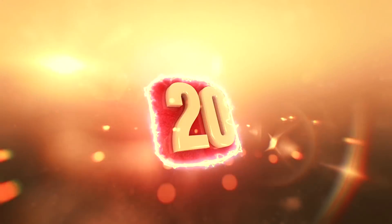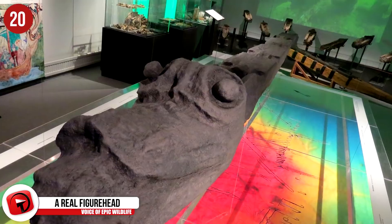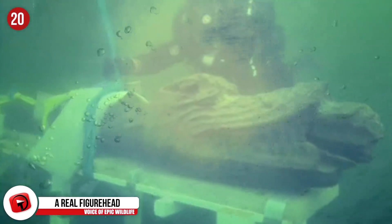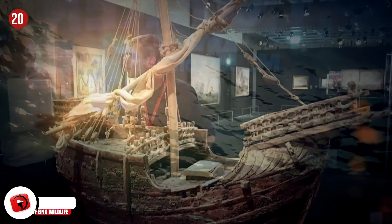Number 20 – A Real Figurehead. This intimidating figurehead is from the 15th century Danish warship Grbschunden, and it was brought to the surface in 2015. This impressive piece has been lying at the bottom of the ocean since the late 1400s, and used to once adorn the Danish warship. The ship used to belong to King John, but caught alight before sinking in 1495.